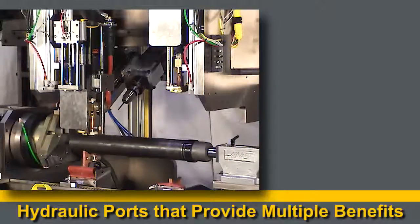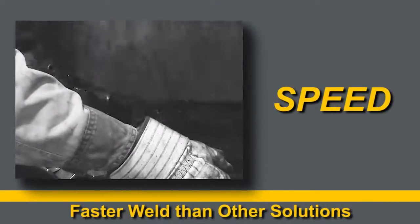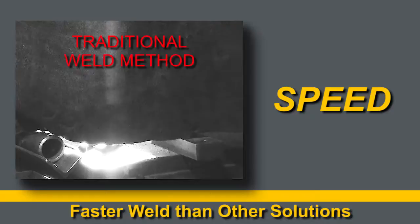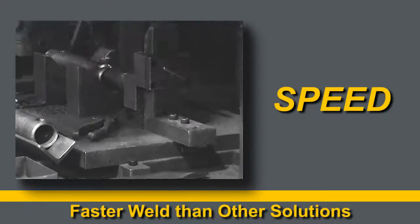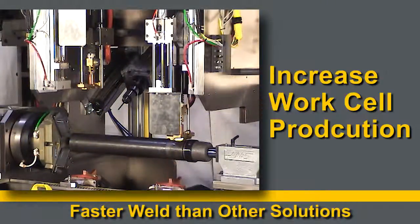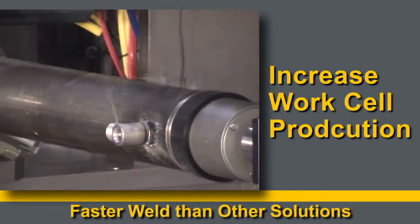Image Industries hydraulic ports are superior to other solutions and are a smart, economical choice. With our hydraulic ports, your installation and weld time is faster than traditional methods. Weld a port in 0.7 seconds. Your work cell will have higher throughput, which will result in increased production.